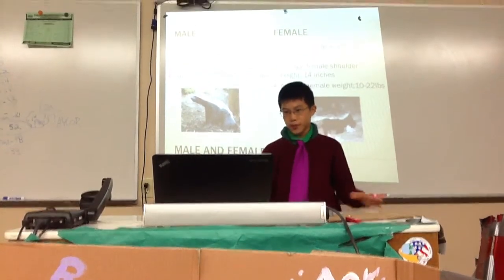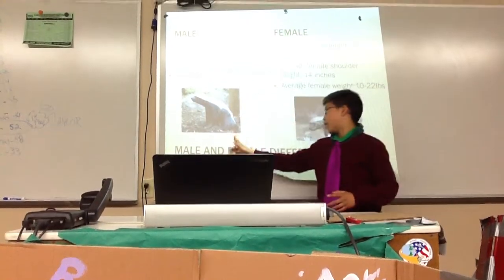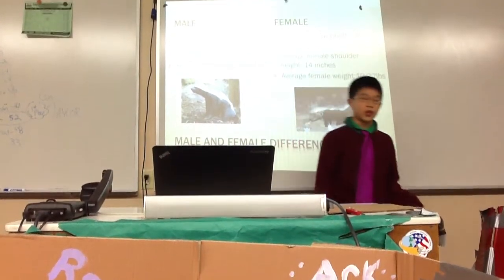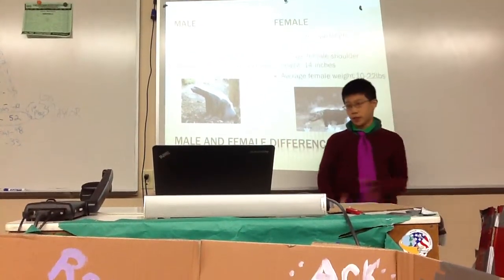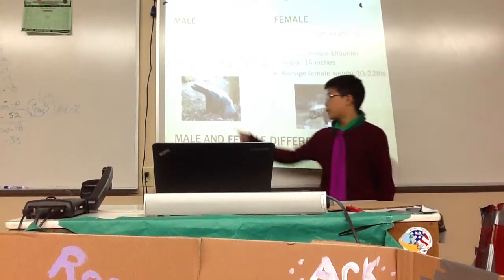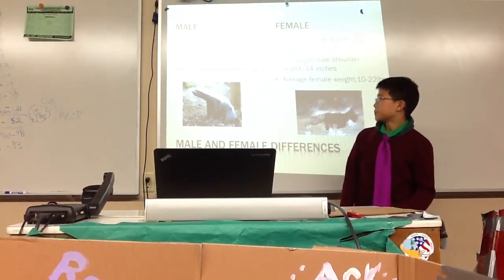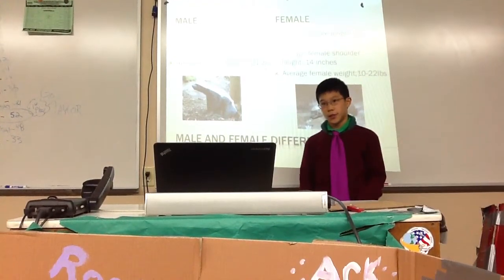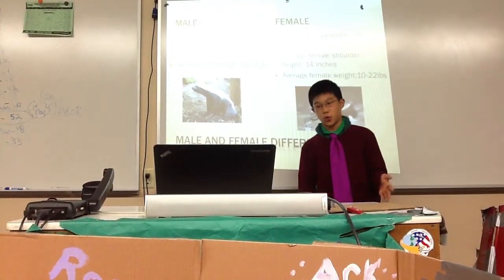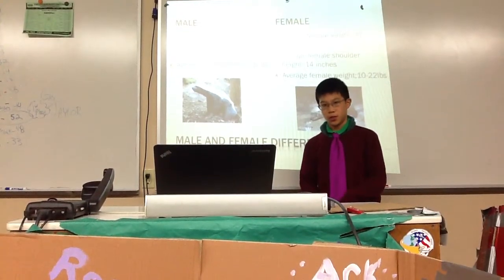Some male and female differences: the average male length is 39 inches from the tip of the nose down, and the average female length is 31 inches. The average male shoulder height is 15.5 inches, while the average female shoulder height is 14 inches. The average male weight is 20 to 31 pounds, and the average female weight is 10 to 42 pounds. So females are generally smaller than males, but a female could barely be bigger than a male.